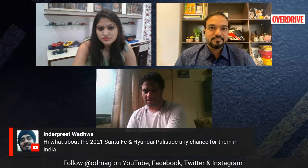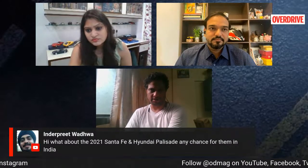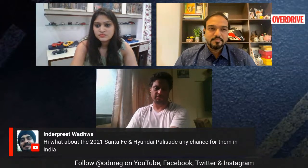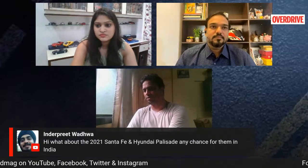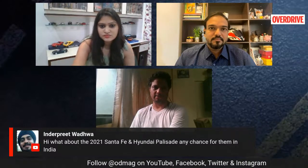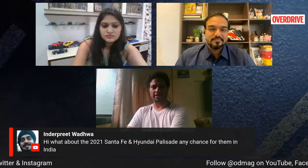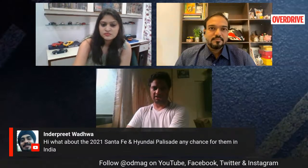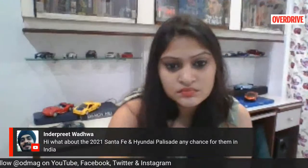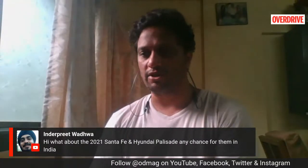A viewer asks about the 2021 Santa Fe and Hyundai Palisade — any chance in India? The 2021 Santa Fe is definitely going to come to India; Hyundai will offer that product here. As for the Palisade, there's been a lot of excitement and some media reports, but Hyundai is still doing a lot of evaluations. Keep in mind the Santa Fe itself does not sell in large numbers. If you get another product that sells in even fewer numbers than the Santa Fe, it doesn't really make sense to invest in offering it to consumers in India. So chances are the Palisade will not come here at all.